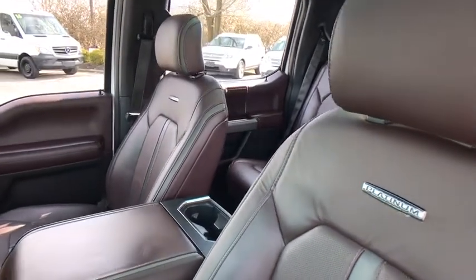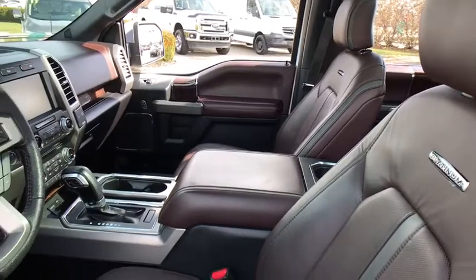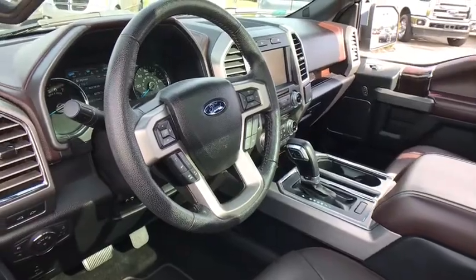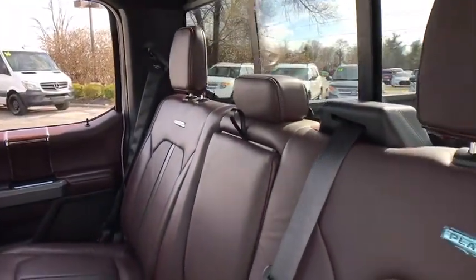Backup camera, navigation system, power passenger seat, heated seat, traction control, Bluetooth, dual airbags, power steering, one owner, alloy wheels, four-wheel disc brakes, universal garage door opener, voice activated navigation system.